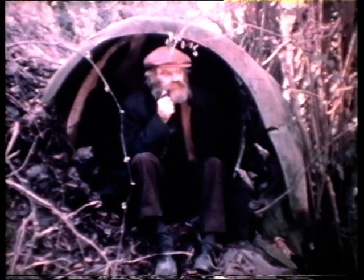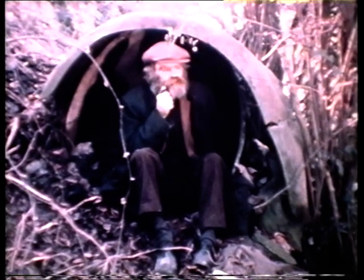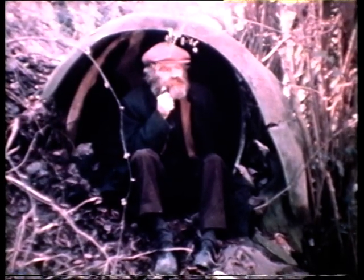Ted is nicknamed Diogenes after a Greek philosopher who lived in a barrel — and he lives in a barrel too. But because of Robert, this dirty, matted face is known in homes in the four corners of the world. Robert's painted him well over a hundred times and the portraits have been sold to tourists from America, Australia and all over Europe.